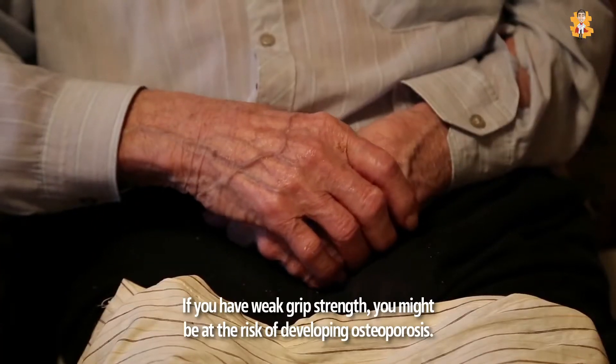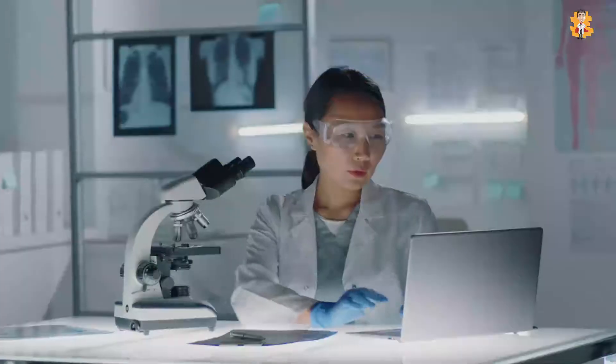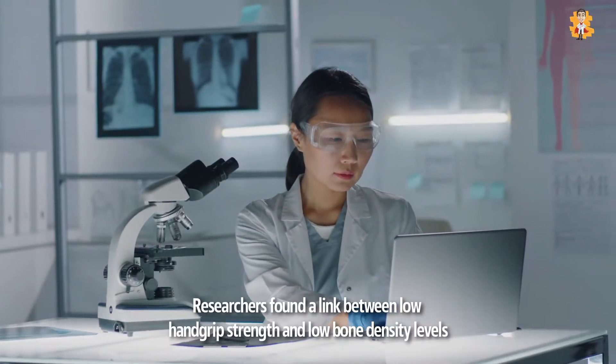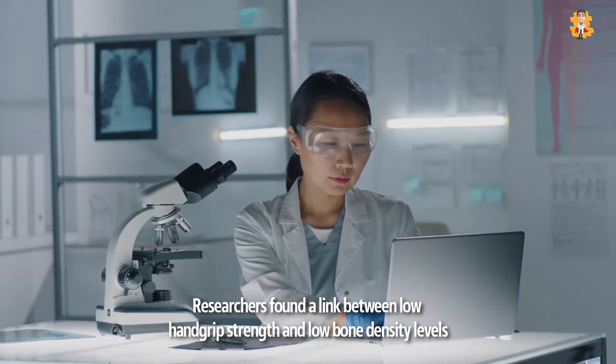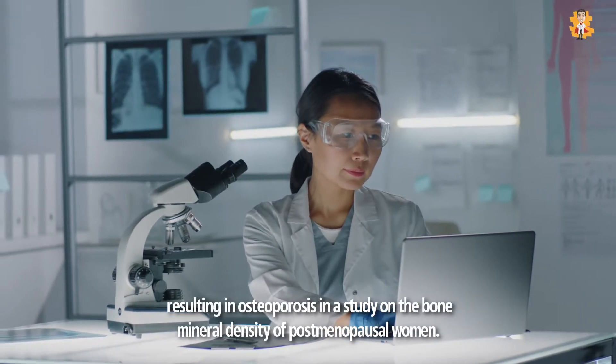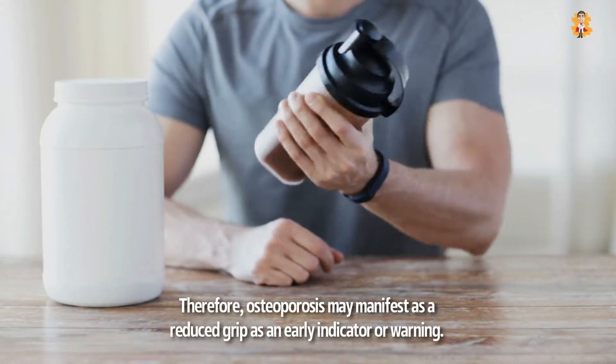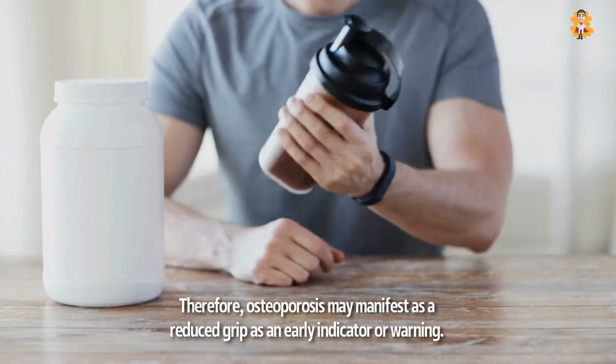If you have weak grip strength, you might be at risk of developing osteoporosis. Researchers found a link between low hand grip strength and low bone density levels resulting in osteoporosis in a study on the bone mineral density of postmenopausal women. Therefore, osteoporosis may manifest as a reduced grip as an early indicator or warning.